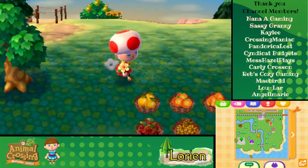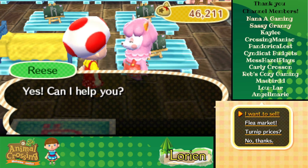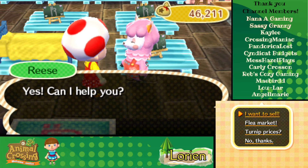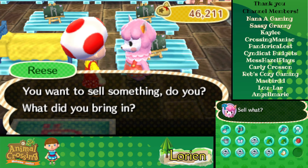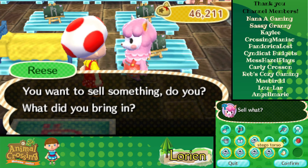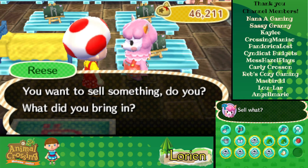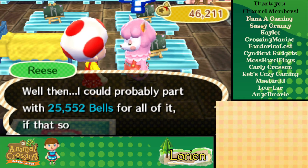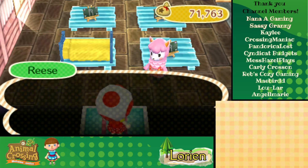I hope we didn't mess up by getting that rock right behind the police station — it's probably going to block a couple of spots if that's ever the money rock. Oh well, can't change it now, can't move the police station. We'll sell this butterfly, and the baby bear and ranch wardrobe too. 25,000 bells — those must have been some good fossils. Nice. So 71,000 bells total.